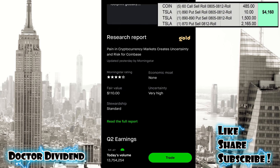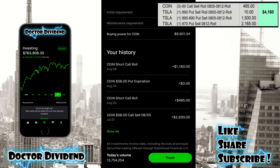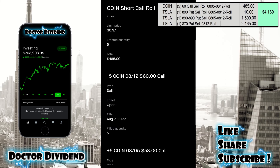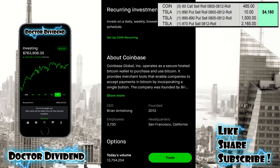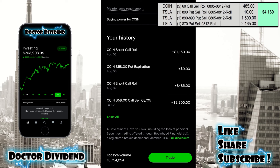Let's go down to history to show the contracts that were rolled this week. You can see contracts on the bottom — $58 call, $2,200. The contract for this week, $485, was rolled forward to $1,160 for next week. Clicking on this one, you can see the 8/5 to 8/12 roll — that 8/12 was rolled forward, and the 8/5 to 8/12 roll was $4.85 for this week. Very nice contract with Coinbase — next week, $1,160 credited to the account.